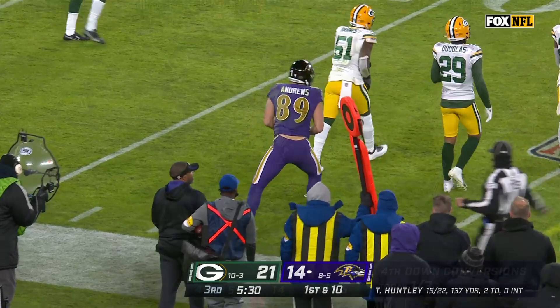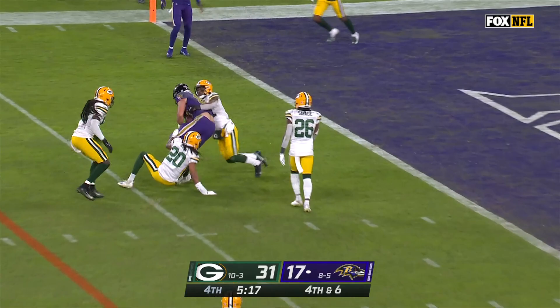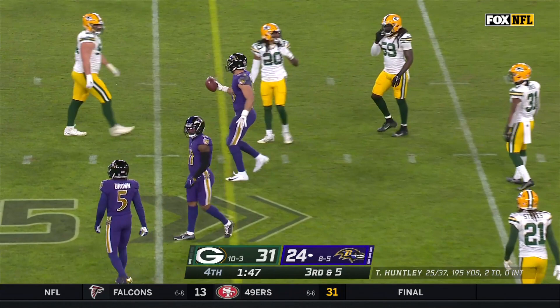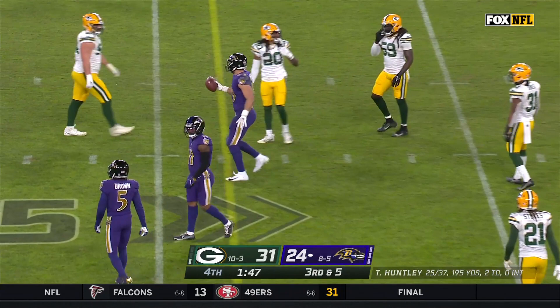Huntley throws. Andrews, who had the big first half, another first down. Pass is caught — Andrews, first and goal, Baltimore. Huntley throws for the first down to Andrews. The Andrews route the entire game — it's not hard to figure out. Pass is caught. Andrews sets up just outside the 10.